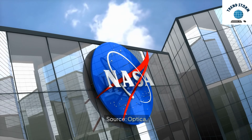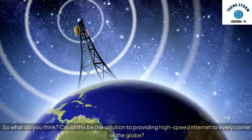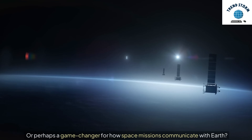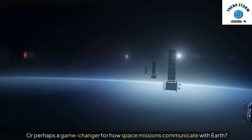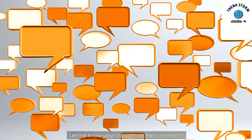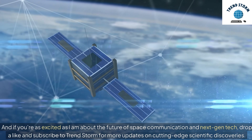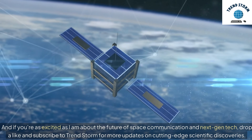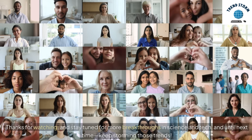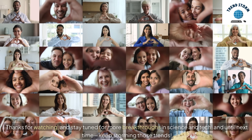Source: Optica. So what do you think? Could this be the solution to providing high-speed internet to every corner of the globe, or perhaps a game-changer for how space missions communicate with Earth? Let me know your thoughts in the comments. And if you're as excited as I am about the future of space communication and next-gen tech, drop a like and subscribe to TrendStorm for more updates on cutting-edge scientific discoveries. Until next time, keep storming those trends.